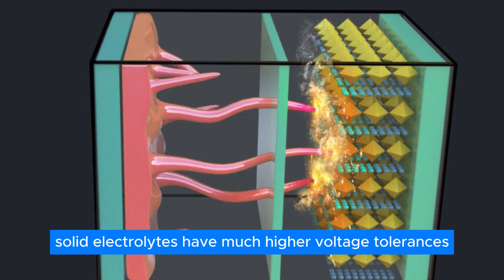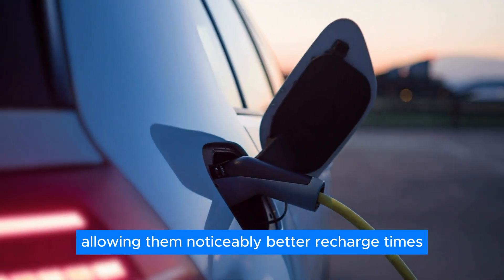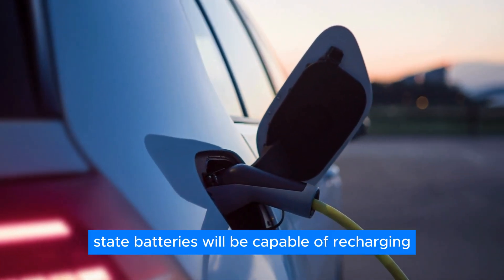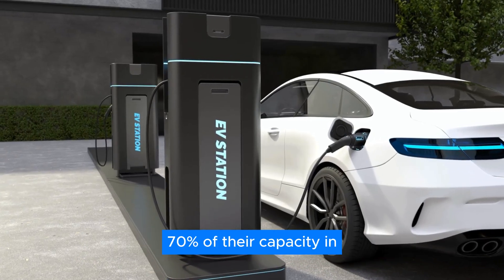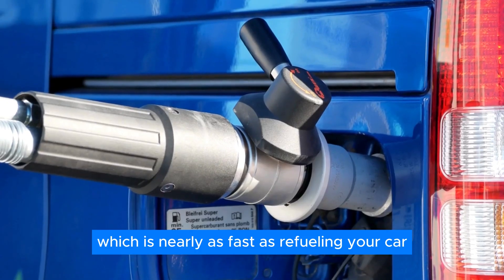Solid electrolytes have much higher voltage tolerances, allowing noticeably better recharge times. According to Toyota's official reports, their solid-state batteries will be capable of recharging 70% of their capacity in under 10 minutes, which is nearly as fast as refueling your car.